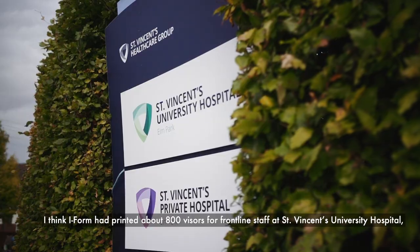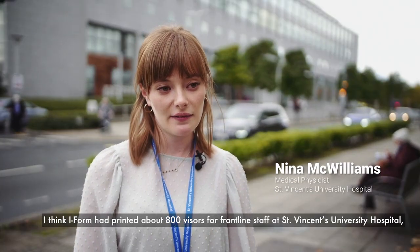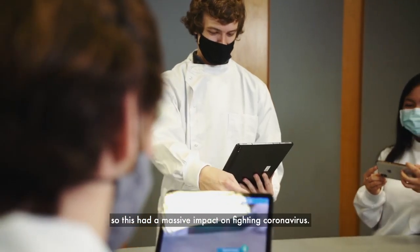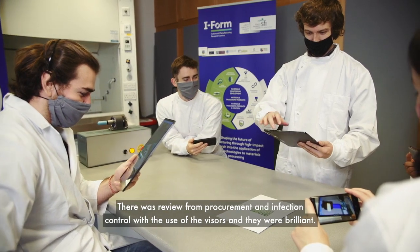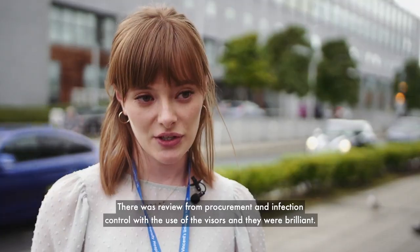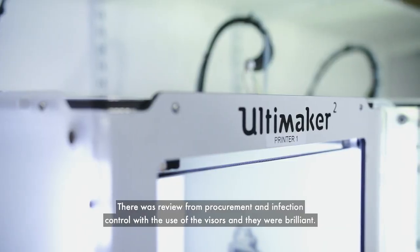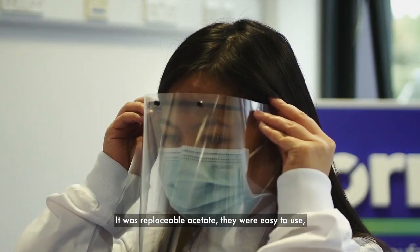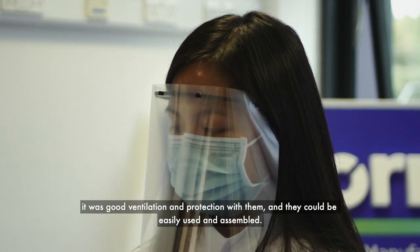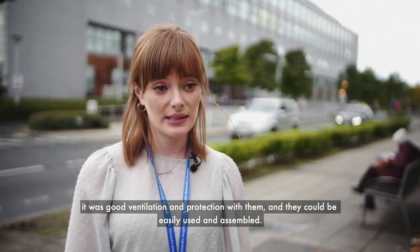iForm had printed about 800 visors for frontline staff at St. Vincent's University Hospital, which had a massive impact for fighting coronavirus. There was review from procurement and infection control on the use of the visors and they were brilliant — there was replaceable acetate, they were easy to use, there was good ventilation and protection, and they could be easily used and assembled.